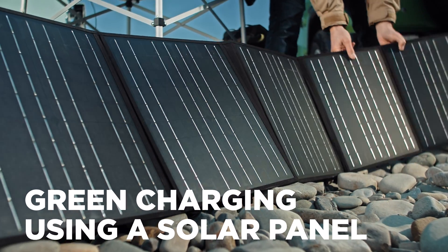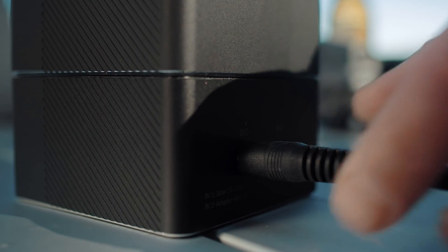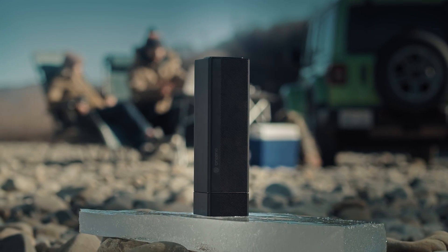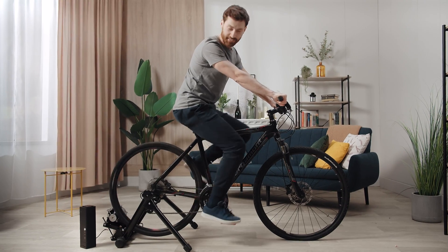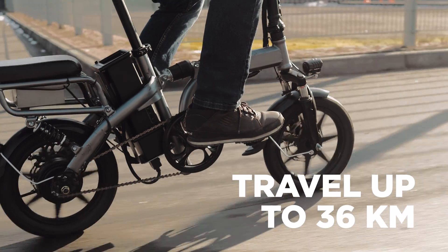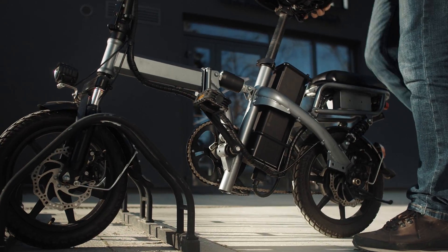Every single aspect of the Energy Block aims at contributing to the cause of reducing carbon emissions. The Anzine Energy Block can be charged with electricity generated from cycling at home. Its plug-and-play design enables it to even be attached to an e-mobility vehicle, like an e-bike, scooter, or e-wheelchair.